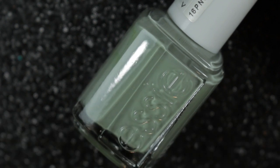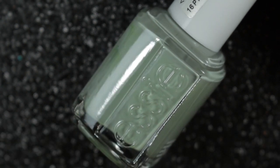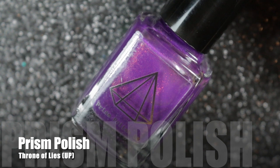My second choice is this beautiful dusky pale green, Bon Voyage by Essie. It's now my favorite green of this type. It has a lovely formula and actually goes on really easily for a pale green. I really enjoyed wearing this one and love to wear this sort of color in the spring.